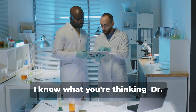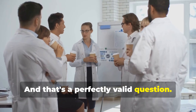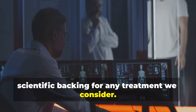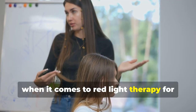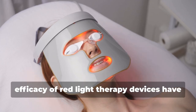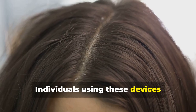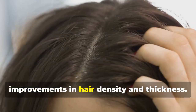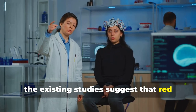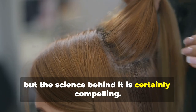Is there any scientific evidence to support these claims? When it comes to red light therapy for hair growth, there have been multiple studies showing promising results. Clinical trials investigating the efficacy of red light therapy devices have shown encouraging outcomes — individuals using these devices consistently have reported noticeable improvements in hair density and thickness. While more research is always being conducted, the existing studies suggest that red light therapy could be a viable option for those struggling with hair loss. It's not a magic bullet, but the science behind it is certainly compelling.